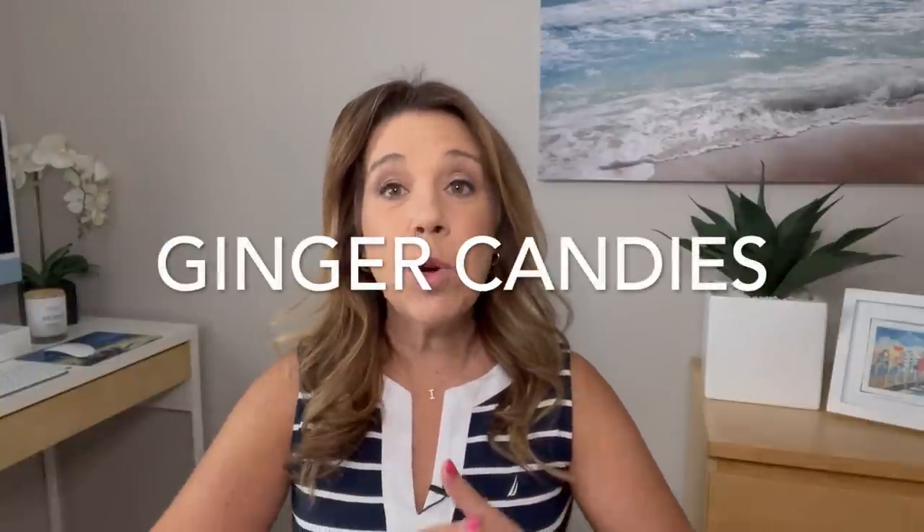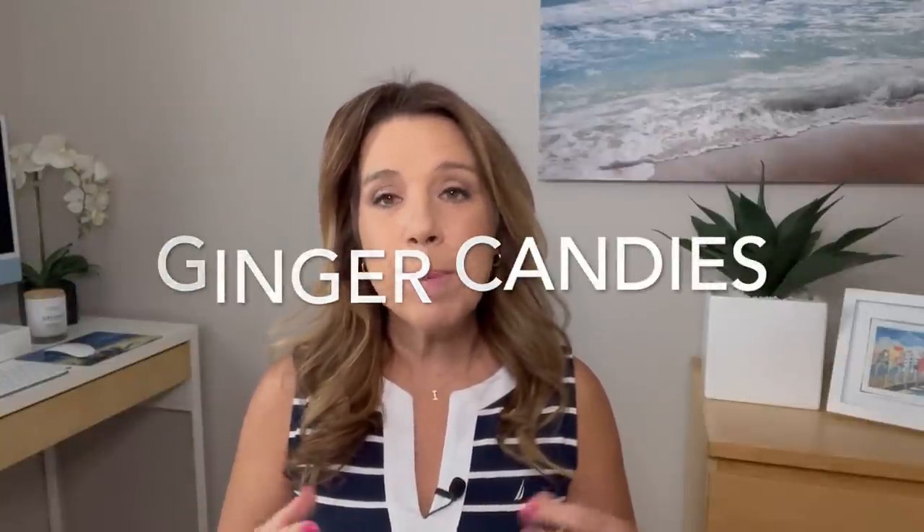Something else to bring that is natural and does really seem to help, especially if you just have a little bit of mild queasiness, is anything with ginger. Ginger candies, ginger chews, even ginger gum can really be helpful for nausea and seasickness. You can also bring crystallized or sugared candied ginger or dried ginger. A friend of mine who does quite a lot of transatlantic crossings told me that on rough evenings, the waiter in the main dining room will come around with ginger for people, and that kind of settles the stomach.